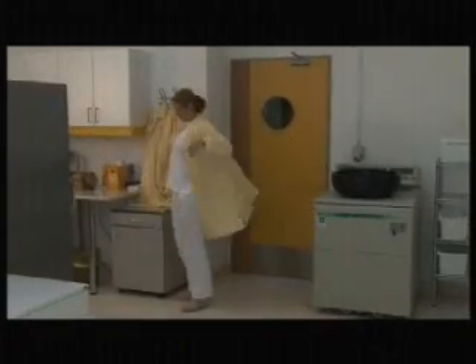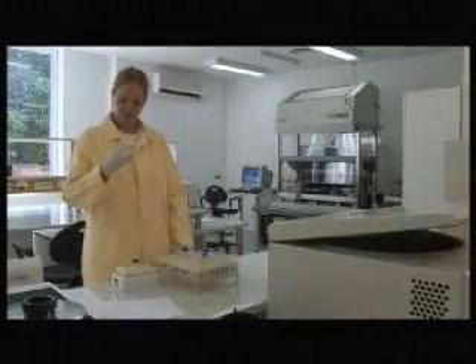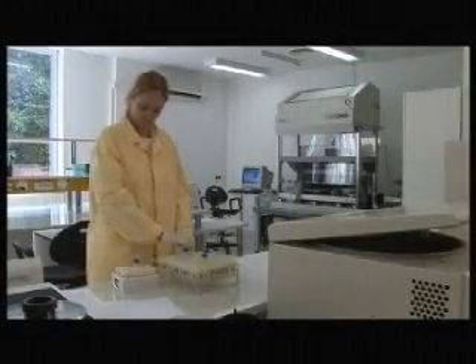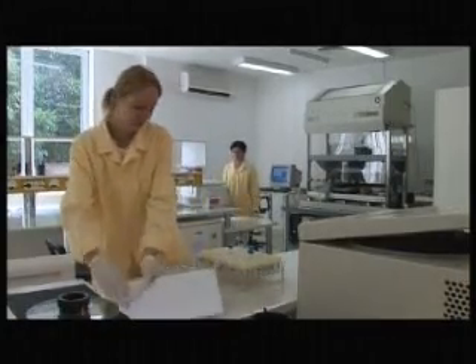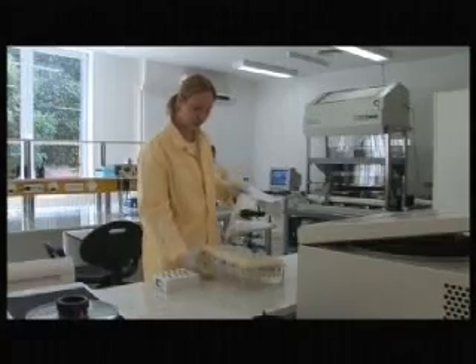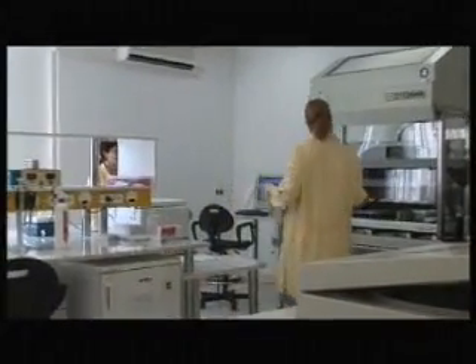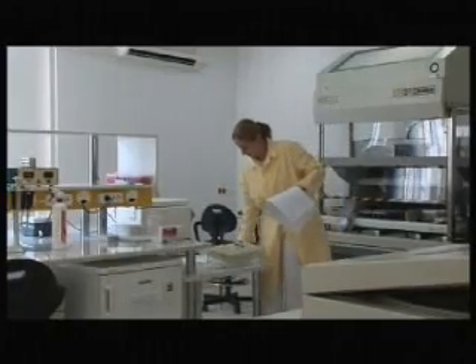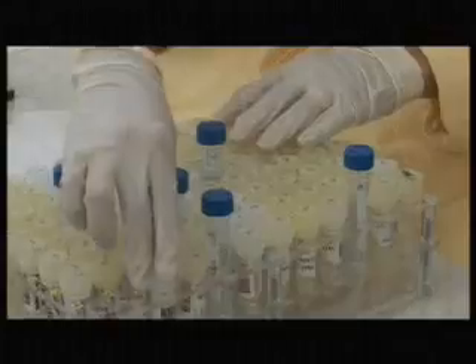The DNA preparation of the samples is carried out in the preparation room, where examination robe and gloves are compulsory. The layout of the 96-well preparation plate is generated from the database. Four tubes of negative control are prepared in parallel with the samples in the 96-well plate to detect any kind of contamination during the DNA preparation.